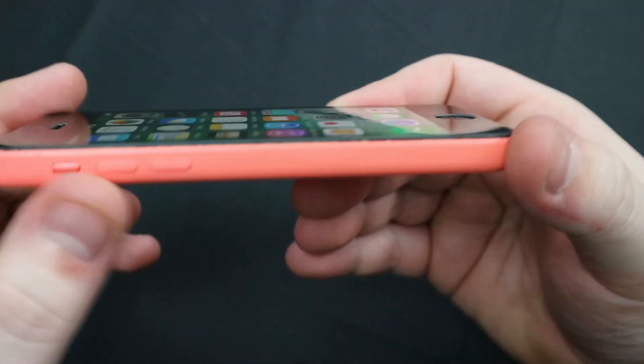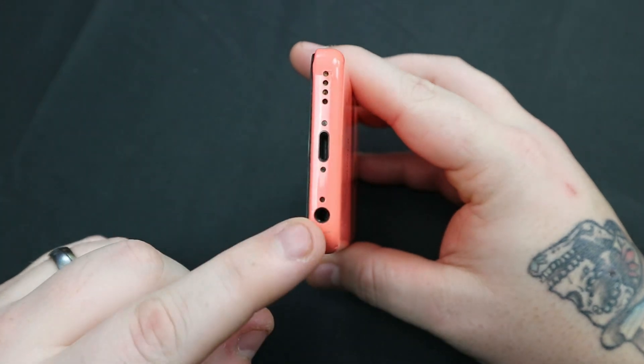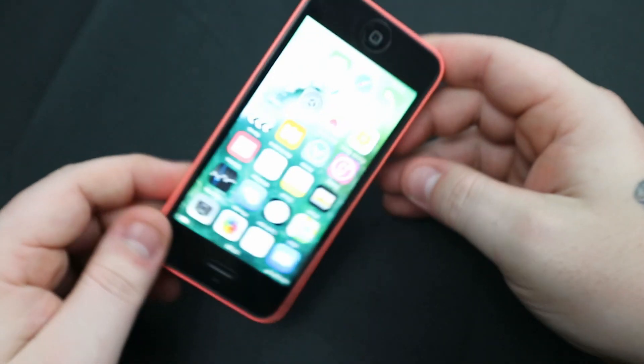On the left side of the phone you've got your volume up and down buttons with the silence switch, with the polycarbonate materials following all the way around the phone. On the bottom we have the speaker grille, lightning port, and the long lost headphone jack. And at the top we have the power button.